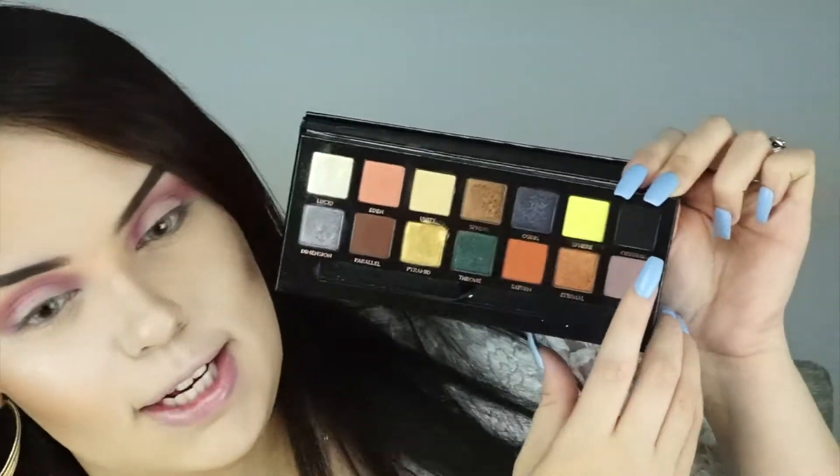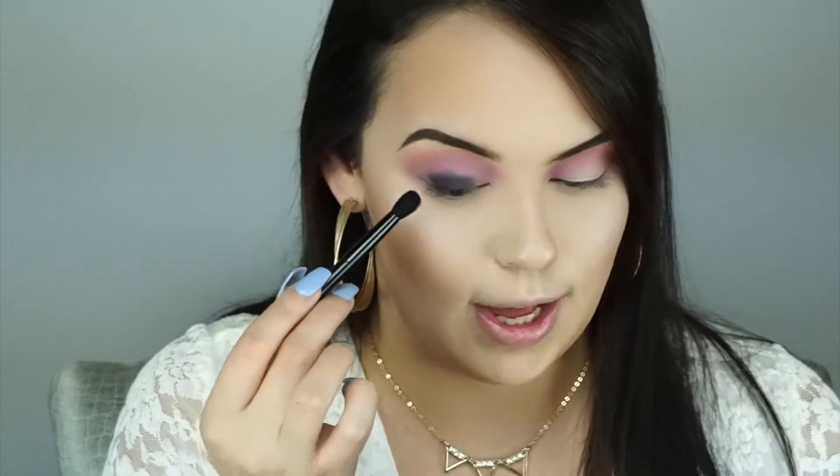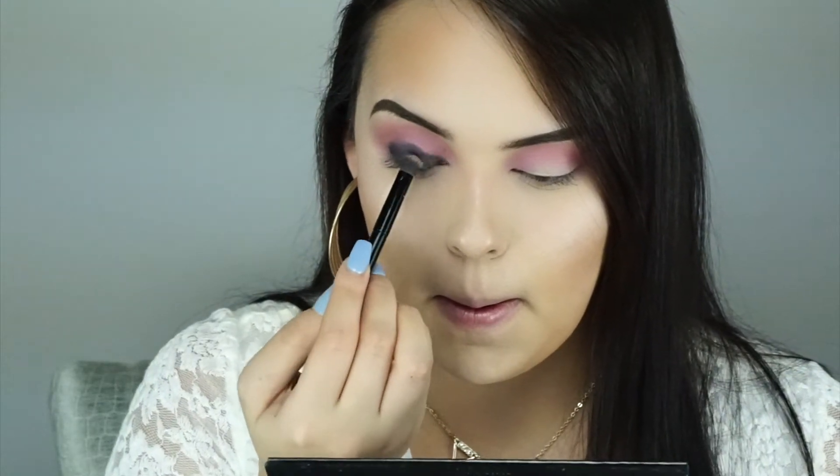I'm going to go in with the black shade — this is Obsidian from the Prism Palette. They have the best black eyeshadow I've ever used. I'm going to apply it all over my lid from the inner corner to the outer corner, but I don't want to go too high since I want the pinks to show. I just dust off the excess from the pan with my finger first so I don't get too much fallout. I'm flipping my brush to the more precise end to place some in the inner corner, then I'm going to do the same to the other eye.